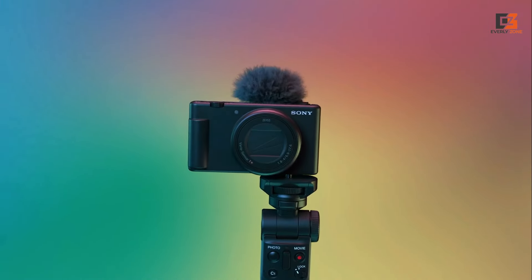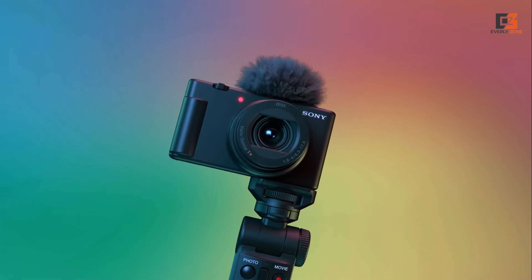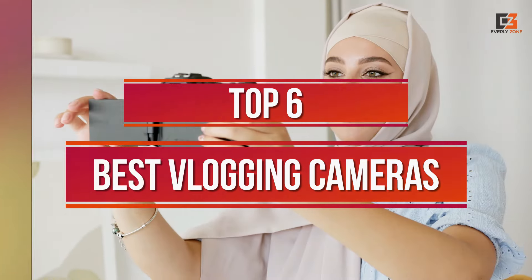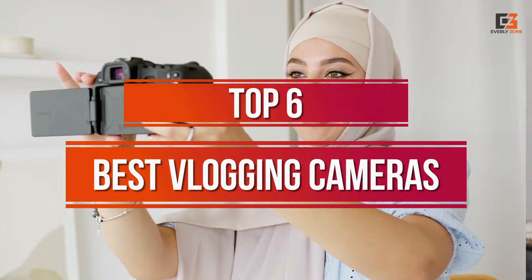Hey there, fellow content creators. If you're diving into the exhilarating world of vlogging, you're probably on the hunt for the perfect camera to capture your adventures and stories. Well, fear not, because we've got you covered with the lowdown on the top six vlogging cameras that are sure to take your YouTube game to the next level.